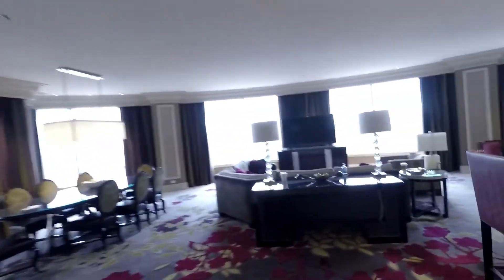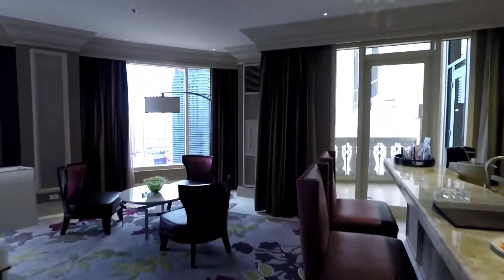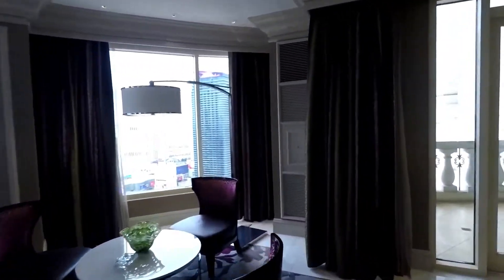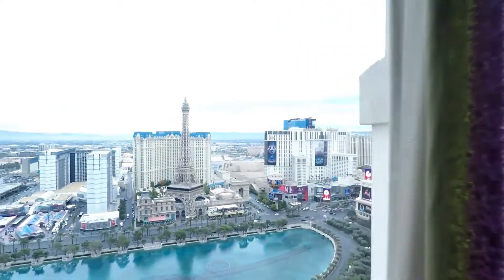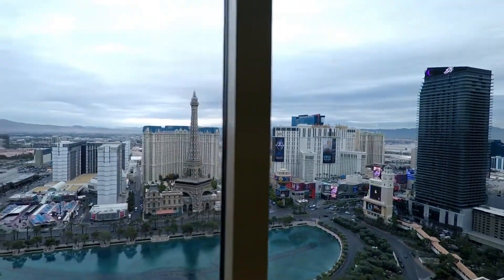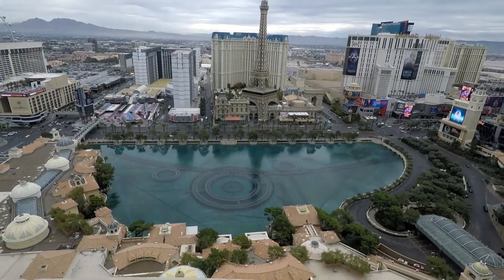I know you guys all want to see the main living area and the balcony, so let's head out there and get a video of the view of the room too. You're not at a loss for places to sit out here, and the views especially at night are just unparalleled — there's nothing like it.